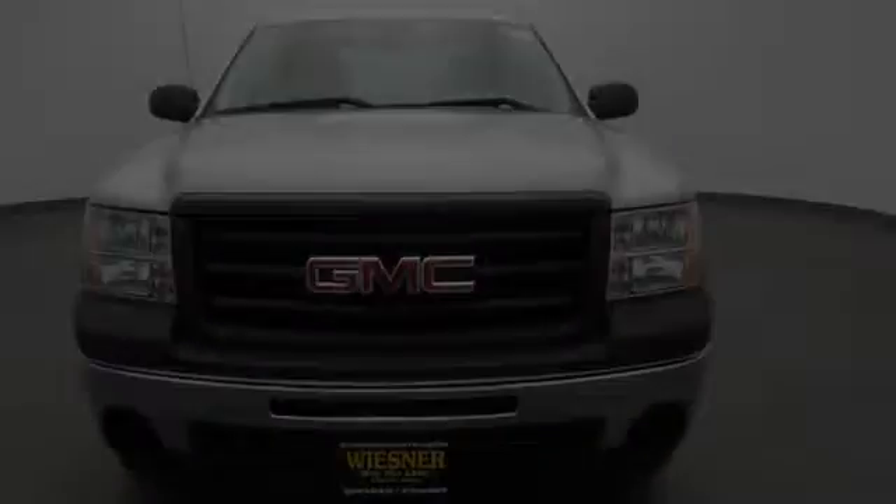A low tire pressure indicator, an anti-lock braking system, an unintended headlight warning chime, dual cargo area lights, and a trip odometer.